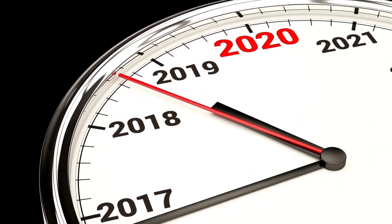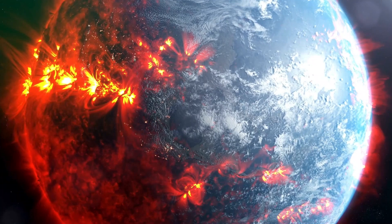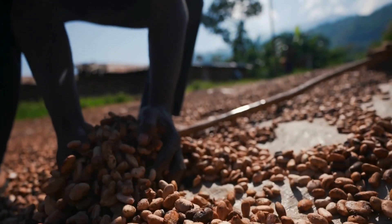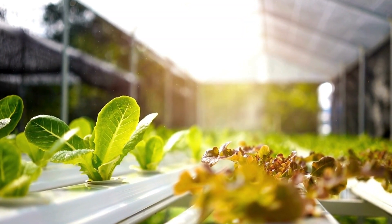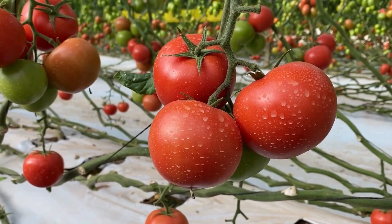Over the past four decades, we've lost a significant portion of our cropland due to erosion and pollution, while climate change is making traditional farming harder. But there's hope on the horizon: vertical farming. This innovative approach to agriculture allows us to grow food indoors and potentially increase our food supply.